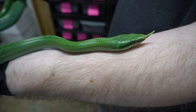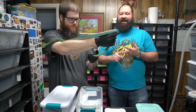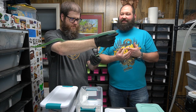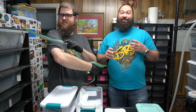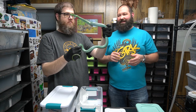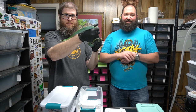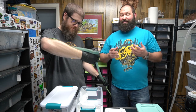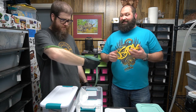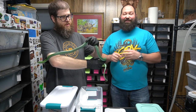We've seen videos and pictures of people having really teal rhino rat snakes, and we think it has to do with one of two things: the diet or the UVB light they use. With UVB you'll get a good teal coloring in the rhino rat snake, but it can also be a combination of UVB and food — getting a good amount of vitamin D from the rodents they're eating. UVB seems to be the main way to go.